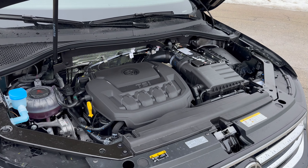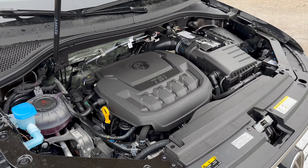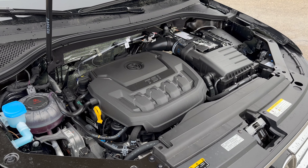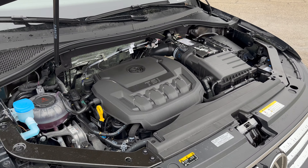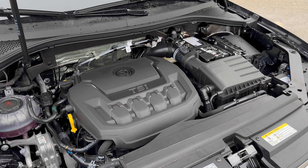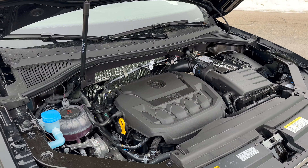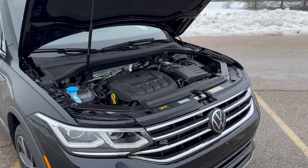Let's talk about the engine. Just like its bigger brother, the Atlas, you only have one option, but it's a pretty good one. It's a 2-liter turbocharged four-cylinder — VW's EA888 engine — which is in just about everything: GTI, Golf R, all the good stuff. Here in the Tiguan it makes 184 horsepower and 221 pound-feet of torque, which means zero to 60 is done in about nine seconds. That's pretty slow, but this isn't a performance SUV — it's a family SUV, so that's probably okay.